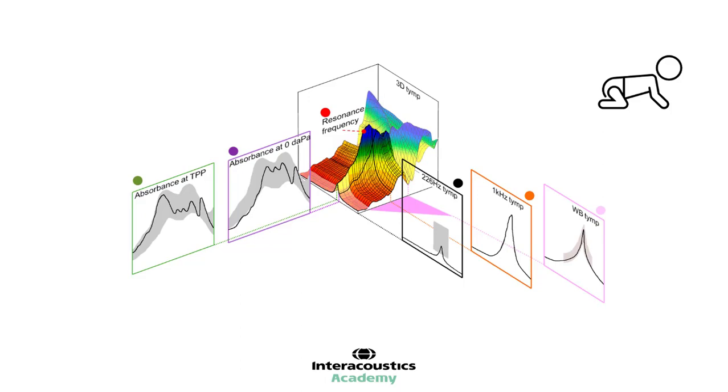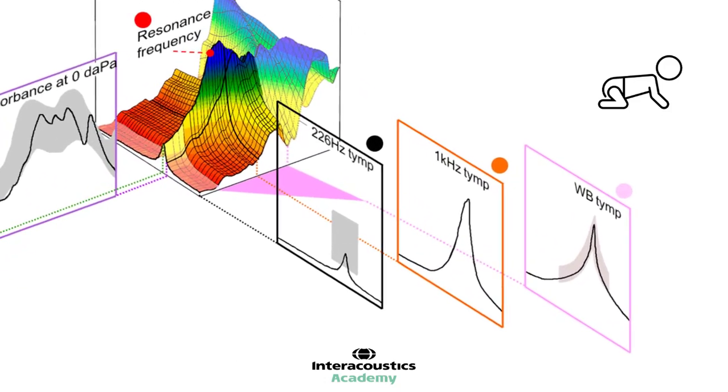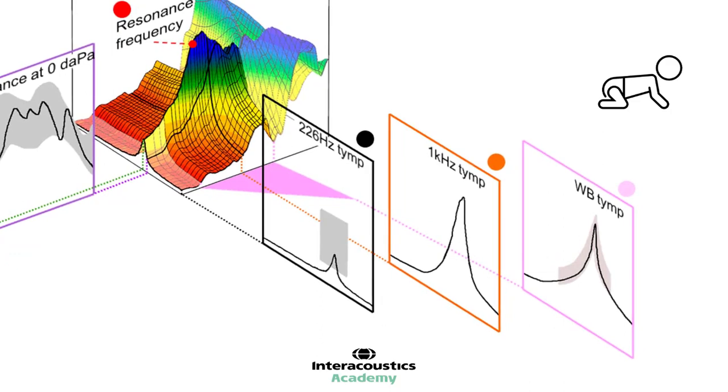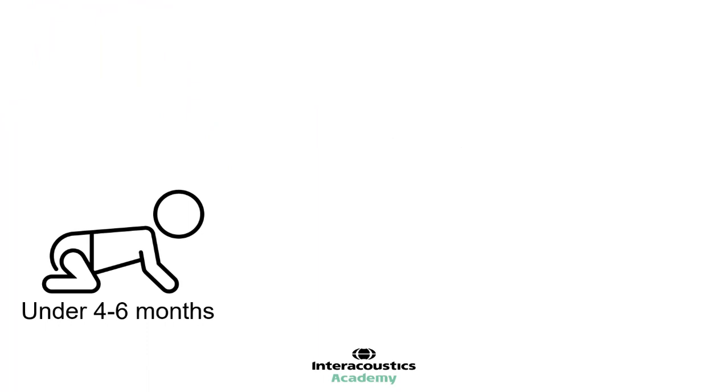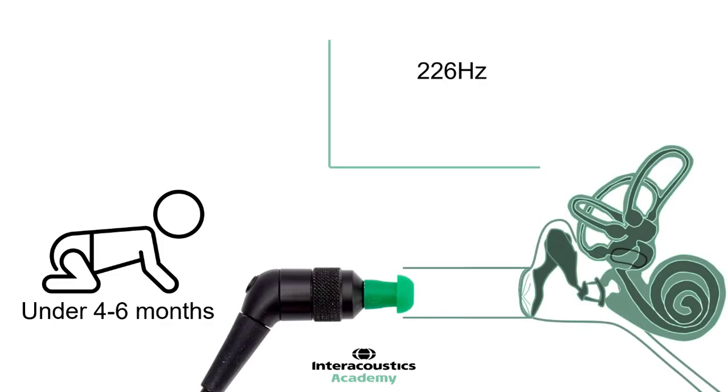Tympanometry has been an established part of paediatric practice for many years. However, wideband tympanometry has some specific benefits, namely multi-frequency probe tones. In paediatrics under 4 to 6 months old, the 226Hz tympanometry probe tone will often produce a false peak. This is due to the flaccid nature of the ear canal — the peak seen is actually produced by the flaccid ear canal rather than the middle ear.